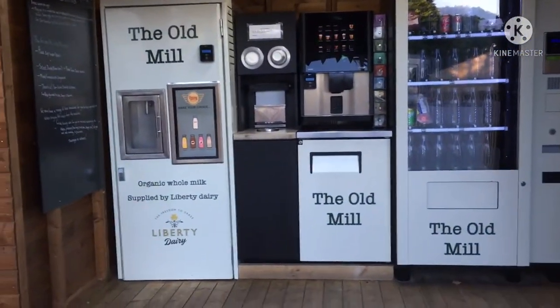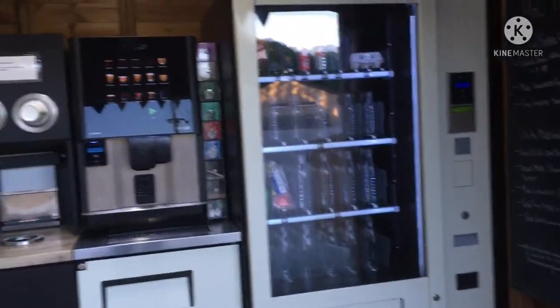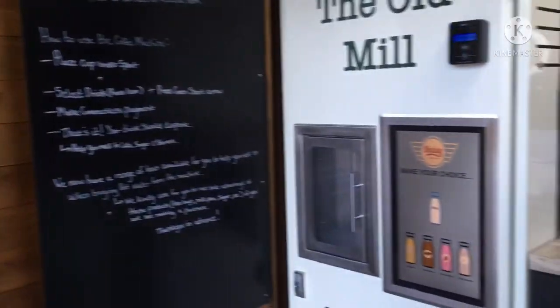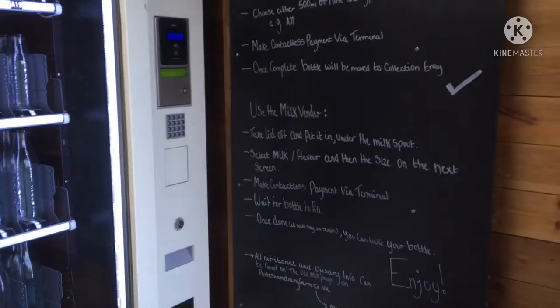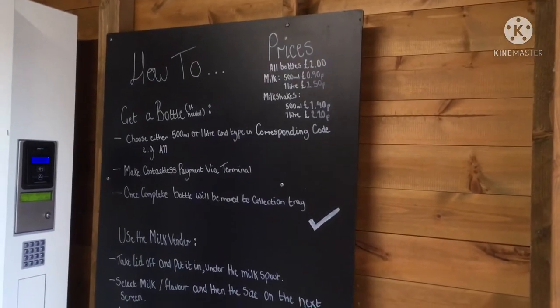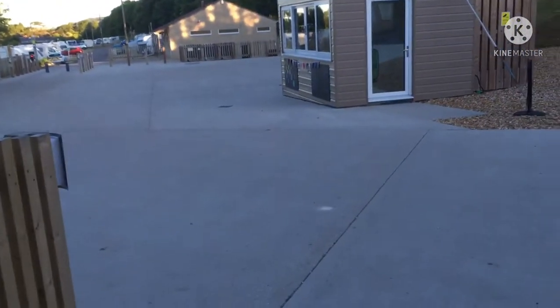Because we got here very early — there's a coffee machine and a milk machine and a few other bits in that machine there. I've seen a lot of people buying the milk and the milkshakes. Quite a few people seem to be using it. We've not had a chance yet.